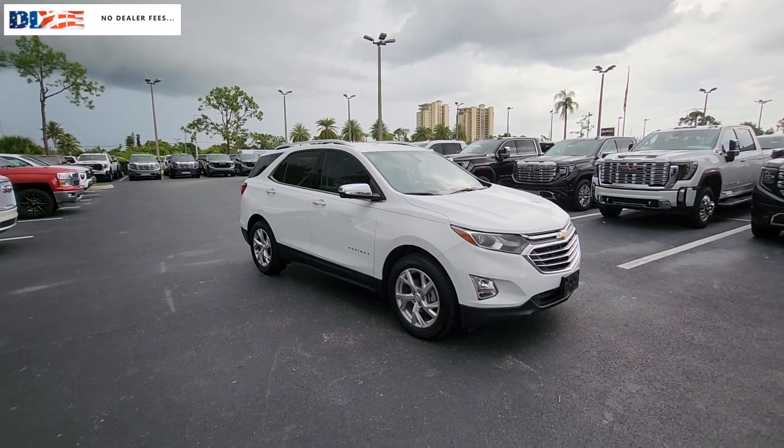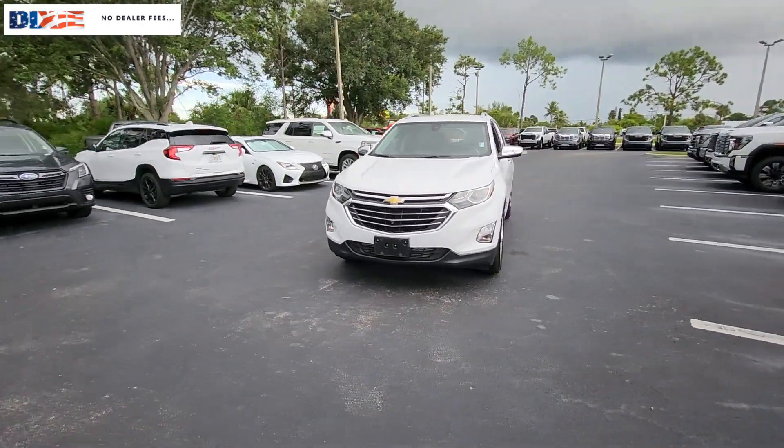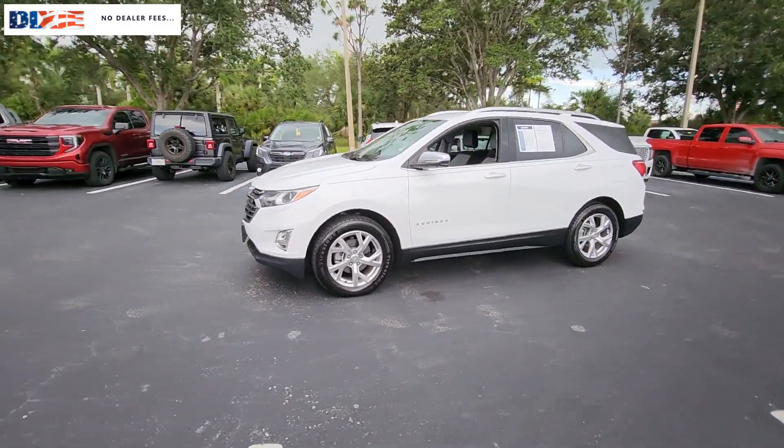Enjoy the view of this 2019 Chevrolet Equinox. With less than 60,000 miles on the odometer, this vehicle stands out from the rest.